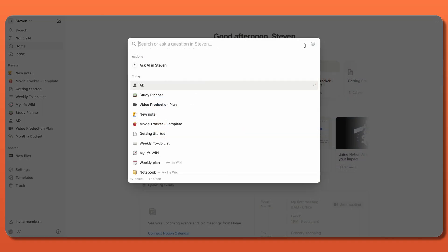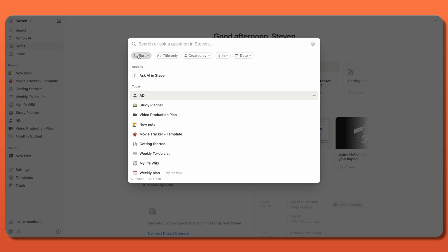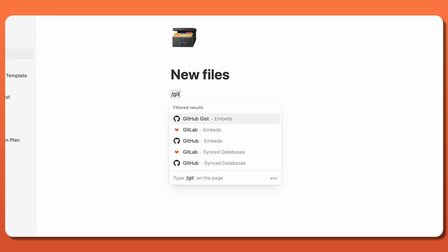calendars, and galleries, plus powerful filtering and sorting functions for easy organization. What's more, you can efficiently transfer data directly from other apps, like Gyra, GitHub, and Asana,